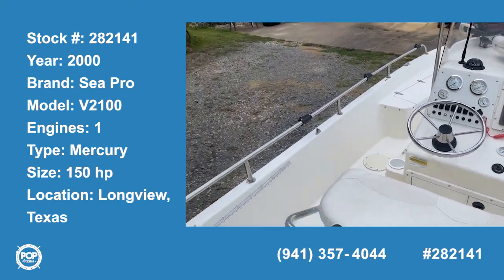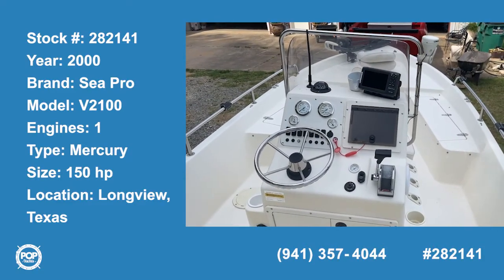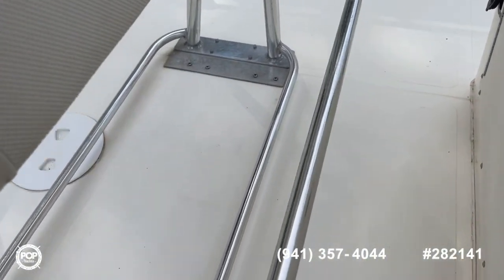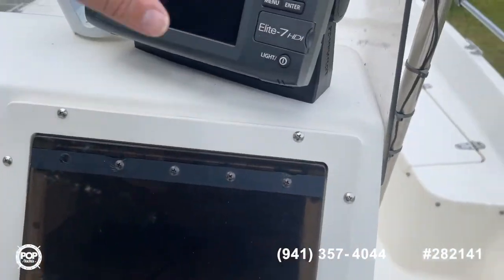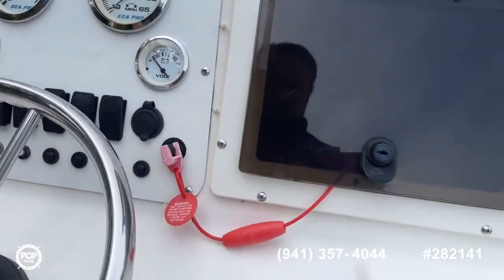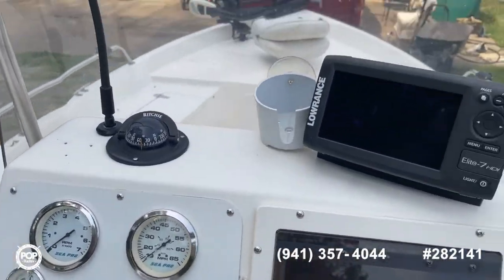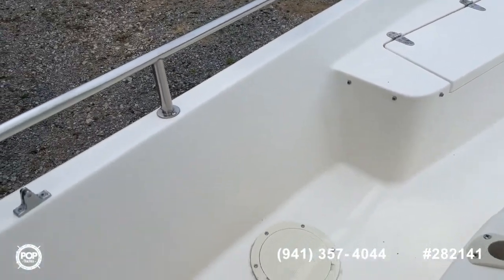We're up here in the boat itself, and for a 2000 model center console boat, this boat is in really great shape. At the helm you've got your seat and leaning post, drop-down aluminum foot rail, throttle, Lowrance Elite 7 HDI fish finder, truck plotter, chrome steering wheel — tilt all works great — storage compartment, compass, windshield, and GPS for your Lowrance.